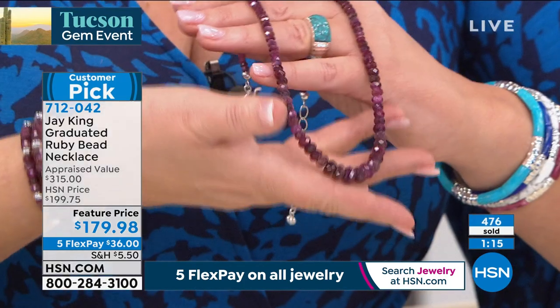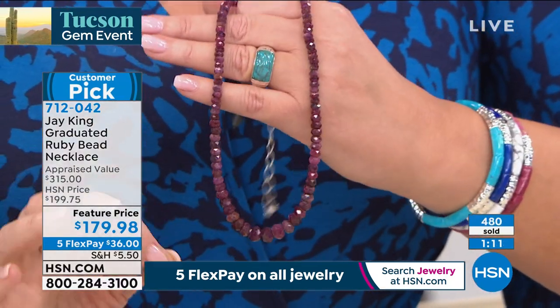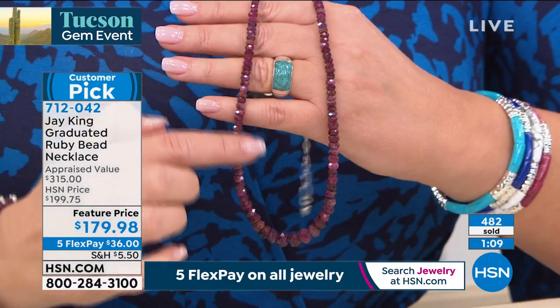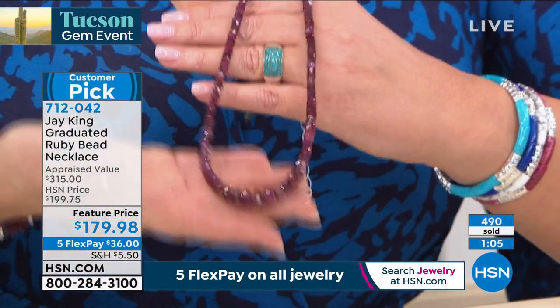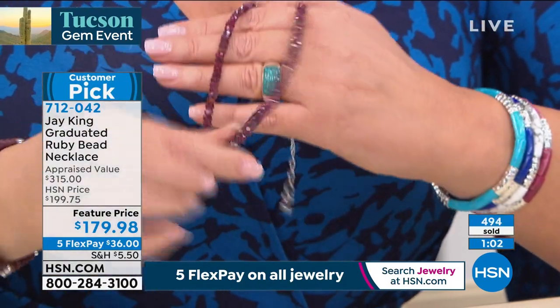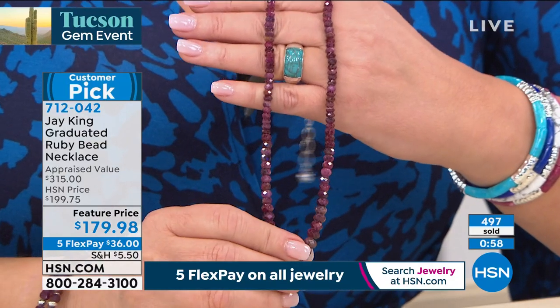If you call and get yours right now, you can see 500 lucky people have it on the way. It's really unique. If you know ruby — to get real, genuine, natural, rare, exotic ruby faceted like this — look at the sparkle coming off those stones. There's no mistaking it. Corundum is an elite family of gems.